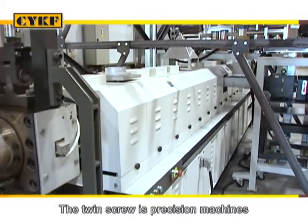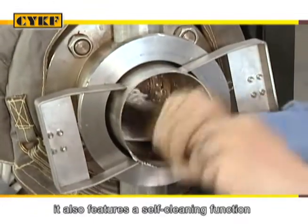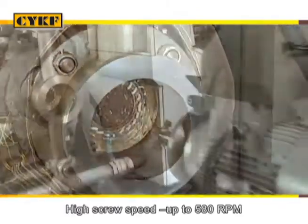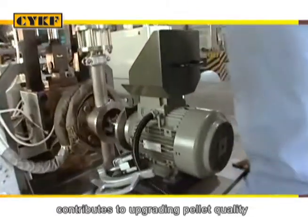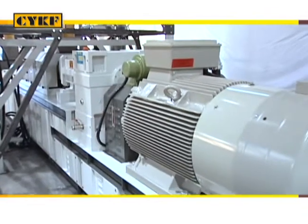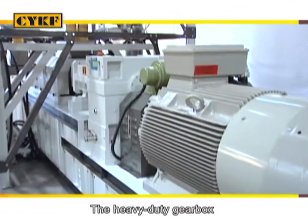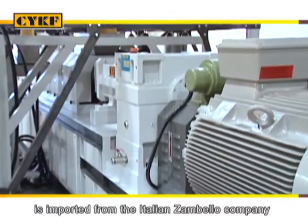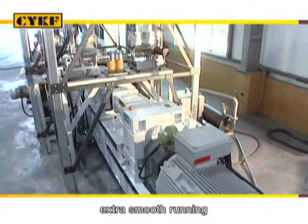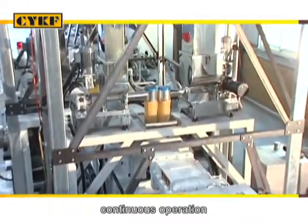The twin screw is a precision machine for accurate engagement and runs in the same direction. It also features a self-cleaning function to eliminate jamming problems. High screw speed up to 580 RPM contributes to upgrading pellet quality as well as production efficiency. The twin screw drive motor provides a choice of German Siemens motor. The heavy duty gearbox is imported from the Italian Zambello company and provides great torque output, extra smooth running, no noise, and excellent results for long-time continuous operations.